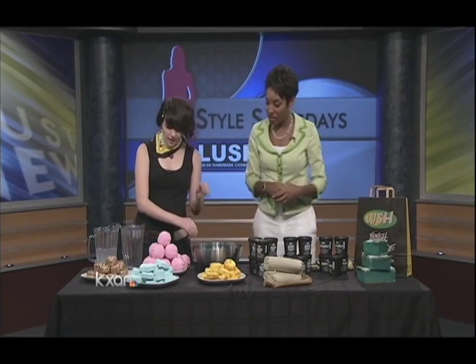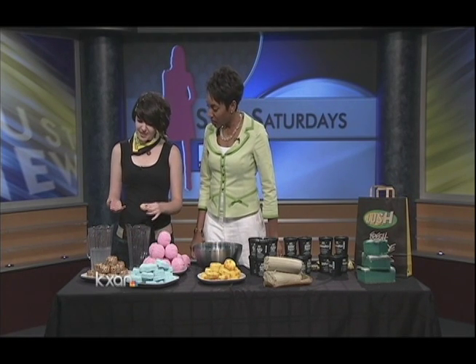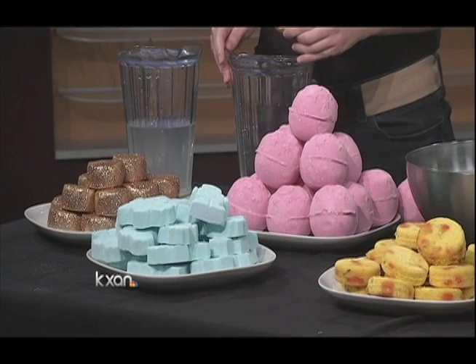What else do you have that you brought today? Well, we also have our Sunnyside Bubble Bar. This is excellent because Lush is really passionate about reducing as much packaging as we can and reducing the impact of wasteful packaging into the environment. What we like to do is make as many solid products as we can. Not only does that reduce the need for packaging, but it also reduces the need for preservatives.